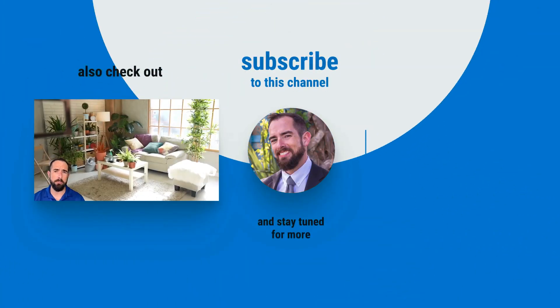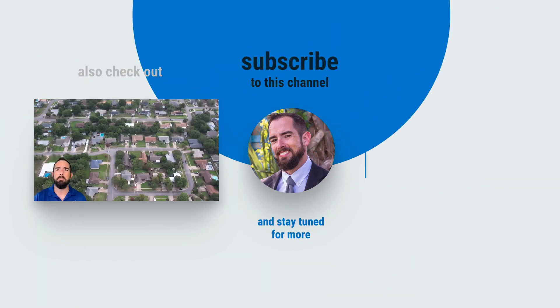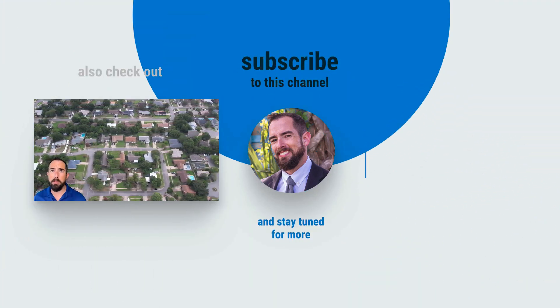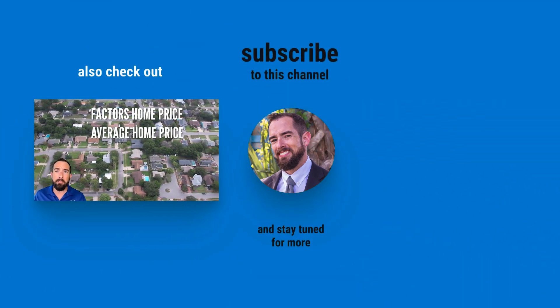Are you looking to purchase a home in the Destin area and wondering what it's going to cost to live there? In this video, we're going to cover the five main points you need to know about purchasing in the area, including factors affecting home prices, average home prices in Destin, and popular neighborhoods.